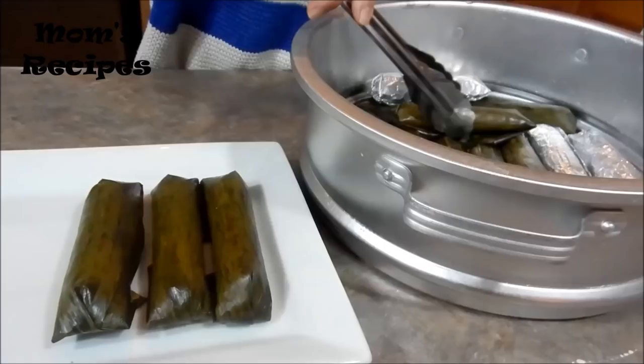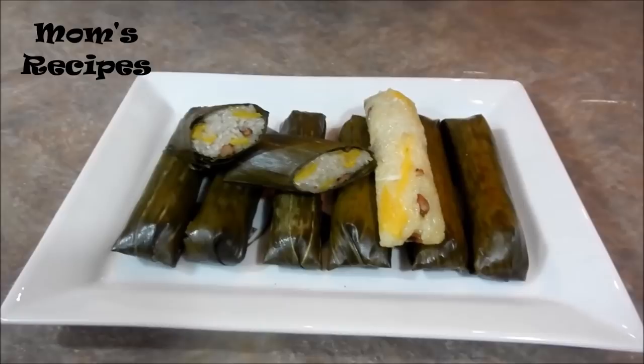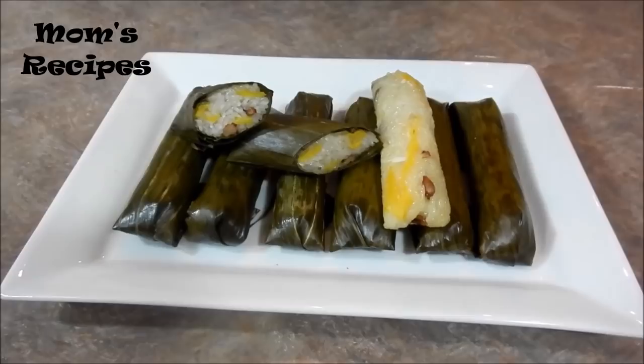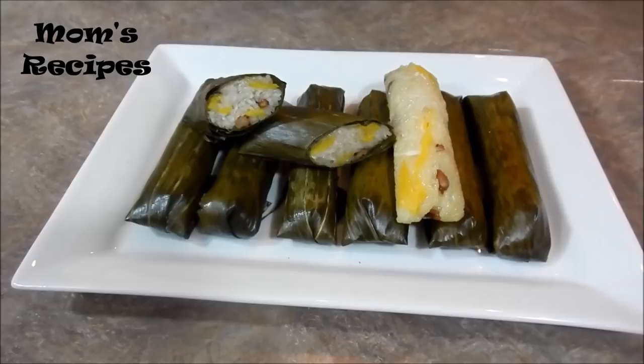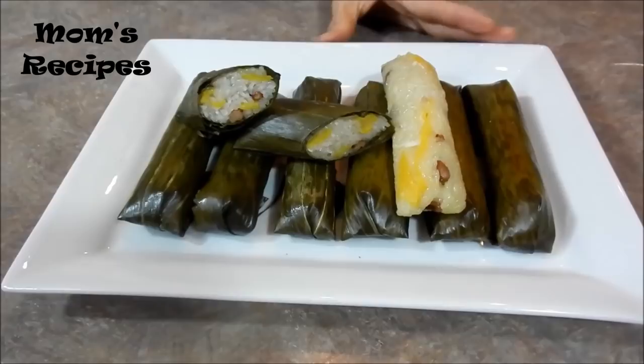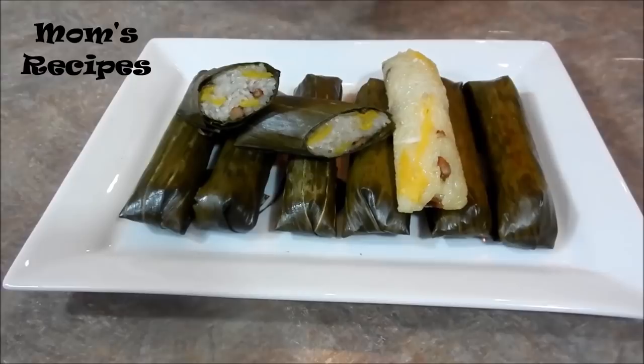I want to make sure I mention — for the sticky rice, before you mix it with the coconut milk and all the ingredients, you have to soak it in the water for about one hour. And then for steaming, steam for 40 minutes. That's done. Now it's ready to serve — jackfruit with sticky rice. It tastes so good, you should try it. It's quick and easy to do, and it tastes very, very good. I hope you like the recipe and enjoy the video.